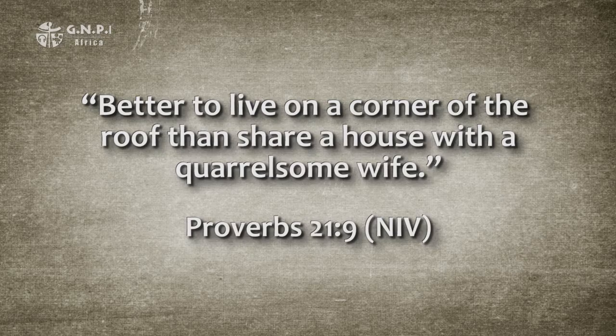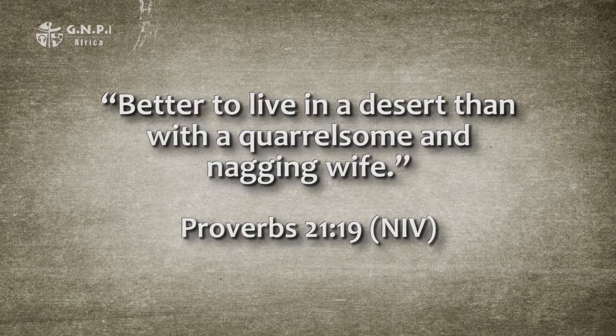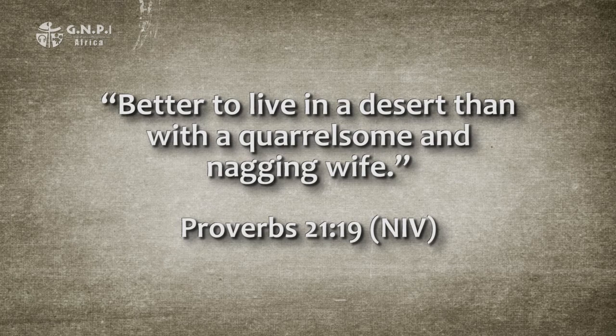Our last better proverb is located in Proverbs 21, verse 9: 'Better to live on a corner of the roof than share a house with a quarrelsome wife.' A similar proverb follows just 10 verses later in chapter 21, verse 19: 'Better to live in a desert than with a quarrelsome and nagging wife.' Then the proverb in chapter 21, verse 9 is repeated exactly in chapter 25, verse 24. Three times this principle is repeated in the span of five chapters. Most people don't get past what seems to be a jab at wives to figure out what the proverb is really about.